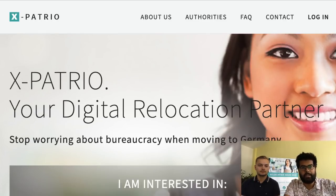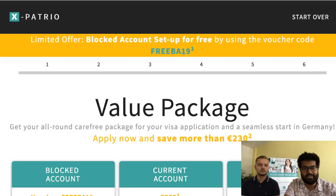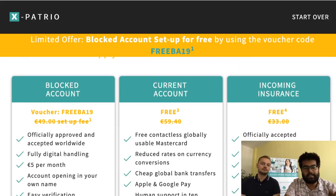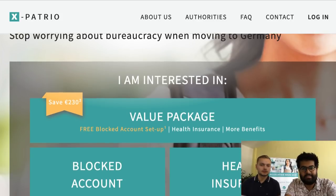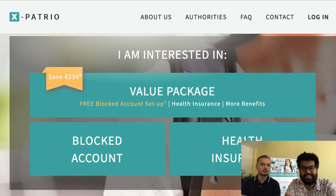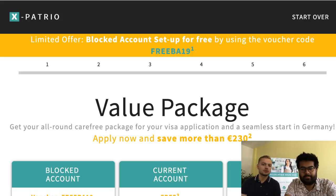When you go to expatrio.com, right on the first page you'll be greeted by the value package. There's a free code — BA19 — which you can use to waive your initial setup fee. You might see a different screen within the next few hours as the site updates, but there will still be a value package button you can click on, which lands you on a nice overview page.